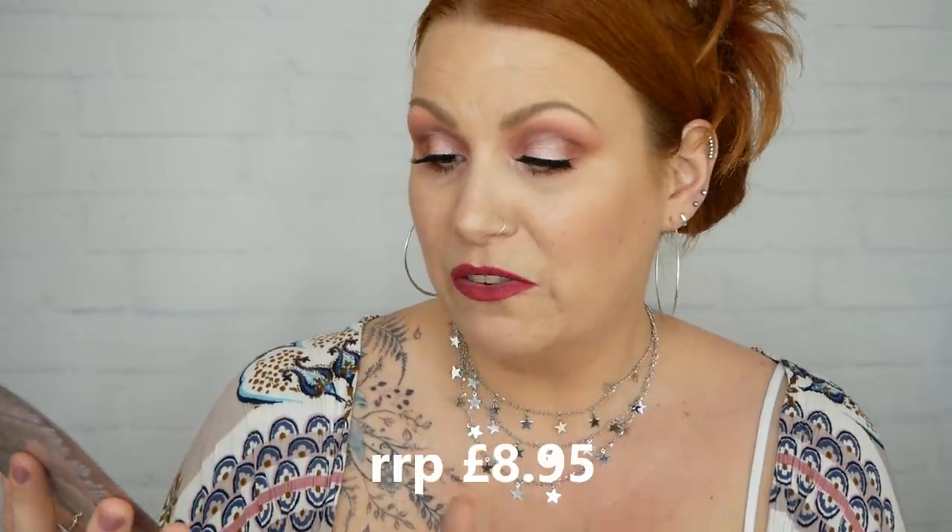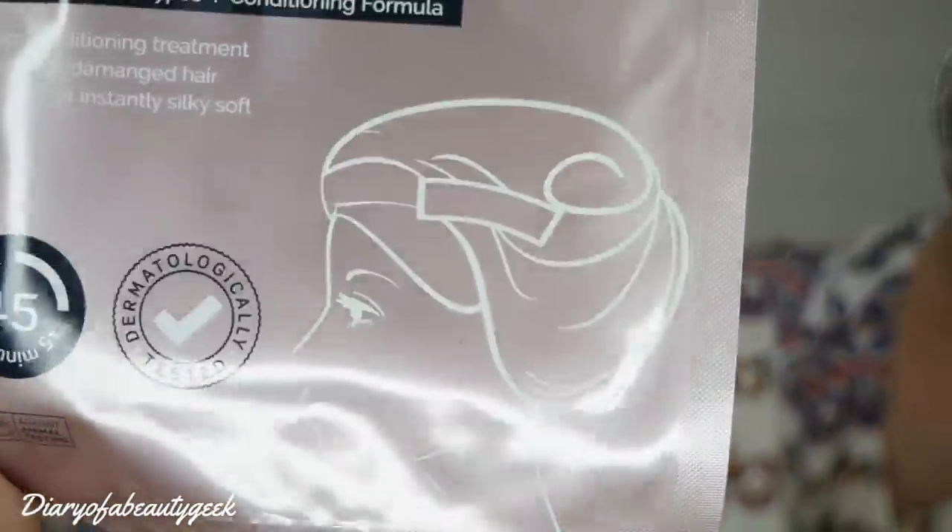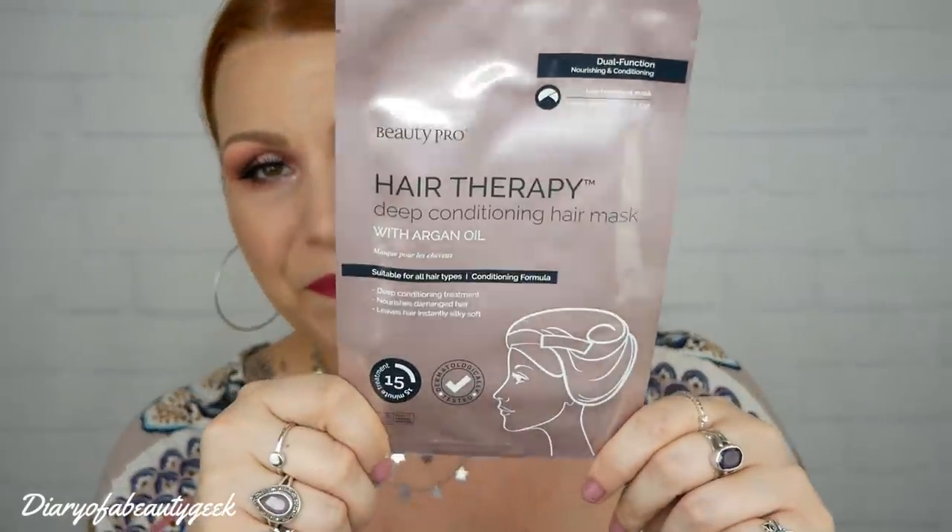Next we have a BeautyPro Hair Therapy deep conditioning hair mask. It feels like there's an actual cap to put on your head — it's not just a cream. It's a dual-action nourishing and conditioning hair treatment mask, single use, suitable for all hair types. It nourishes damaged hair and leaves hair instantly silky soft — leave it on for 15 minutes. I've had a few products by BeautyPro before but I've never had one of these hair wrap masks. It's a bit different.